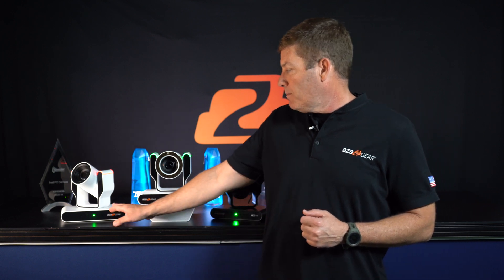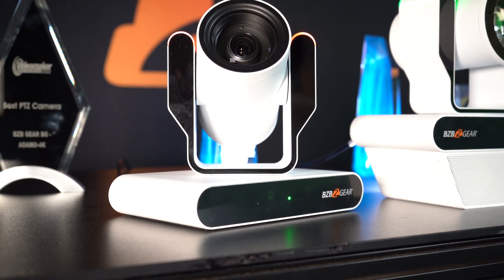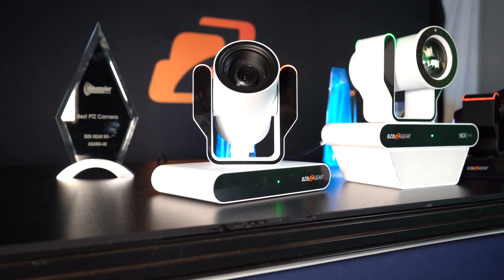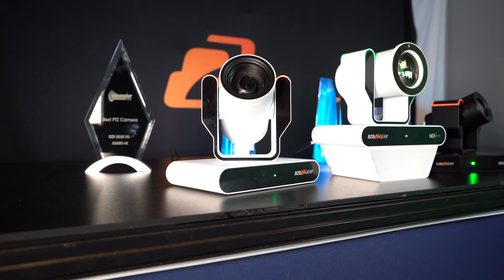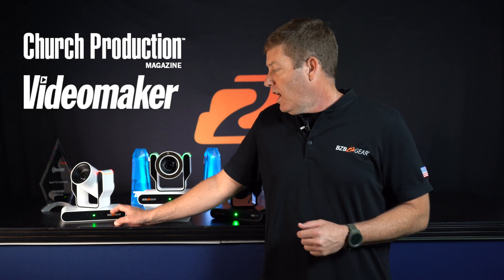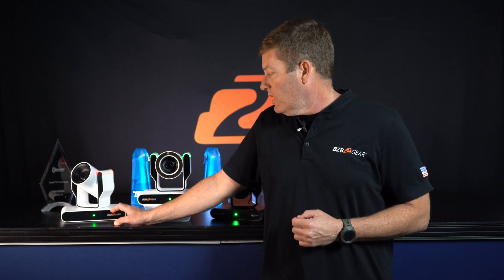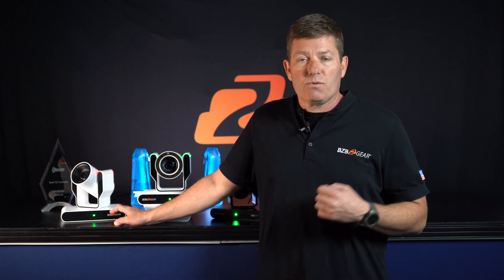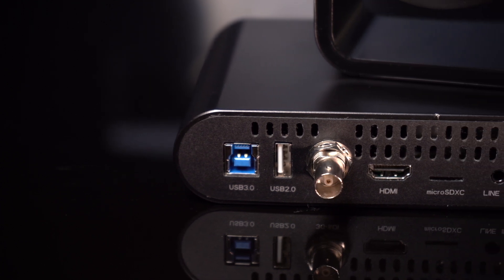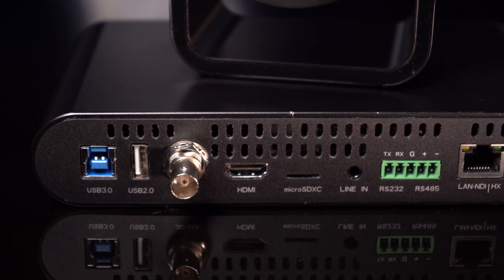As you can see over here to the left, we have our BG Adamo 4K. Some of you may be familiar with this model — if not, please take a look at our website. We have lots of information including reviews from popular magazines such as Church Production and Video Maker, demonstrating the great image quality. It shoots 4K at 60Hz and offers all the connections: 12G SDI, USB 3.0, 2.0, HDMI, NDI HX3, and a Dante AVB version.